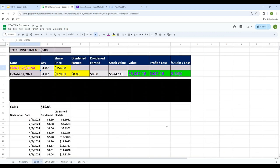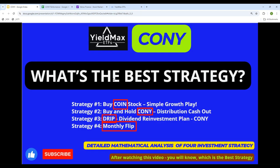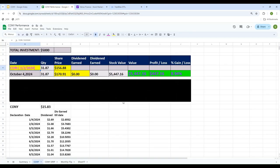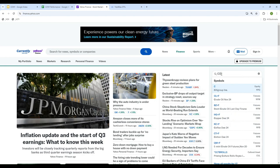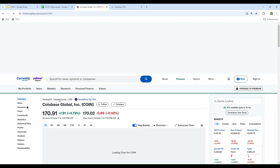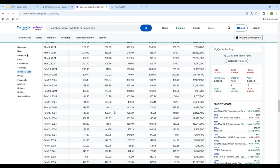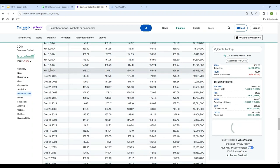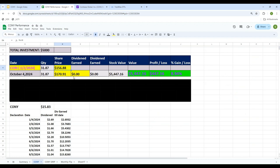Let's get started. Strategy number one: buy COIN stock — simply buy COIN stock and see how it performs. I'm going to start with the first trading day of the year, which was January 2, 2024, and invest $5,000. Going over to Yahoo Finance — I like Yahoo because I can look at the historical data — the first trading day of the year was January 2nd, and the price was $156.88.